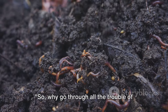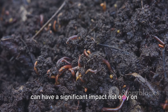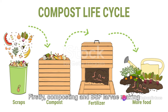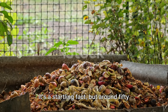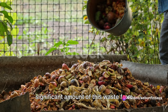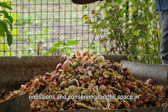So why go through all the trouble of composting and BSF larvae making? The benefits are far-reaching. Firstly, they help reduce landfill waste. Around 50% of the average household trash is organic waste. By composting, we can divert a significant amount of this waste from landfills, reducing greenhouse gas emissions and conserving landfill space in the process.